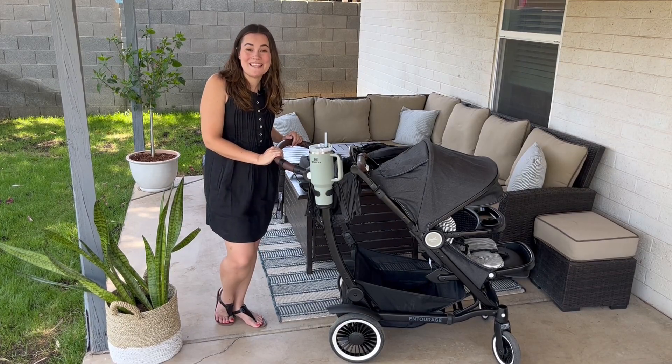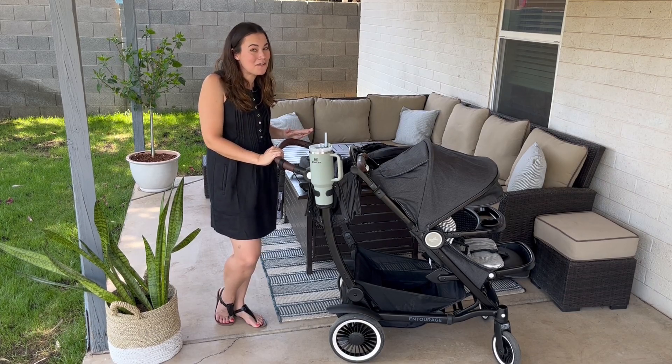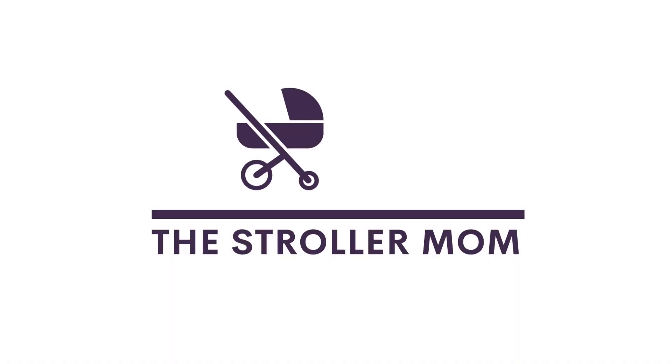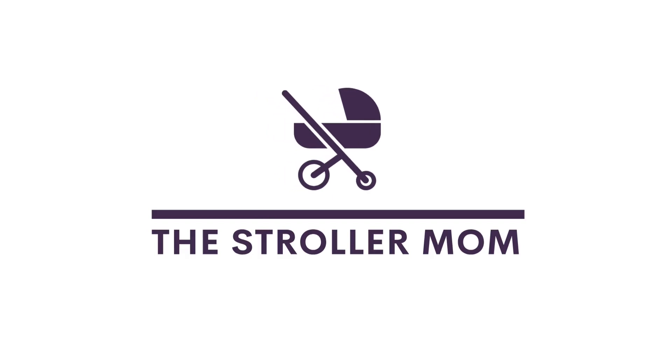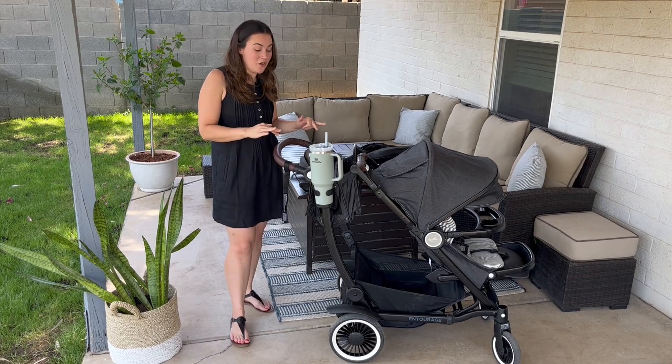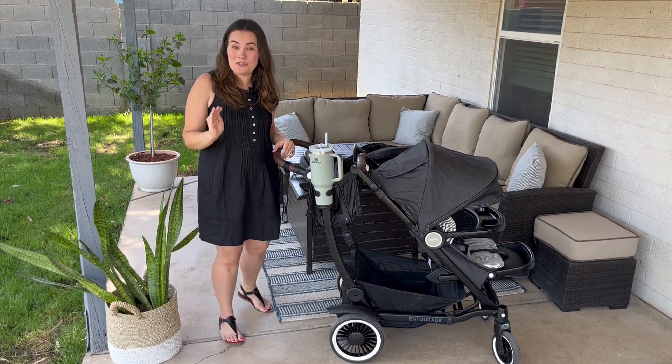Hi, I'm Emily and I'm the Stroller Mom. In this video we're going to be talking about the Auslan Entourage, which is a stroller you may not have heard of but need to know about. This stroller is currently in its single mode and it has the option to be a double as well as a sit and stand, which is super unique.